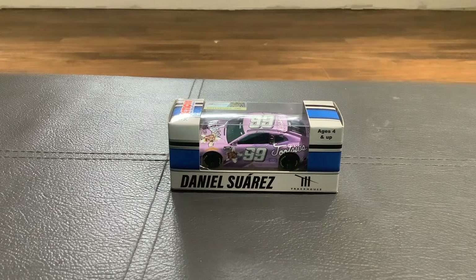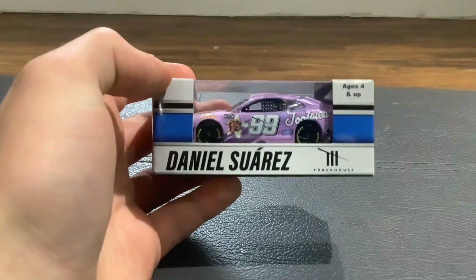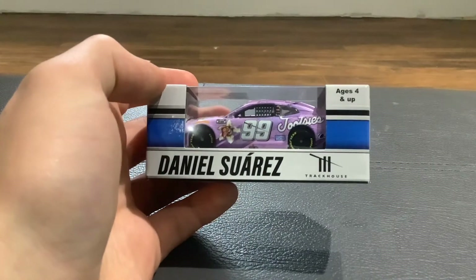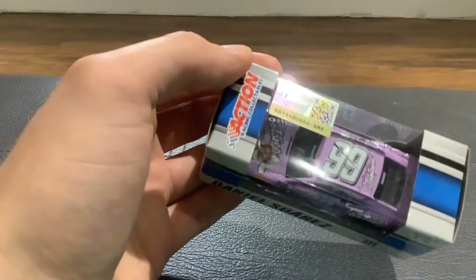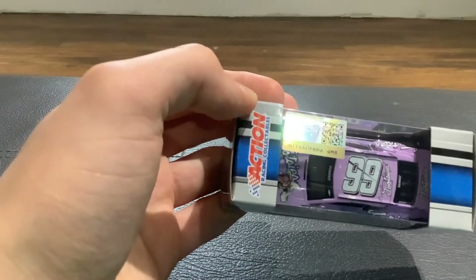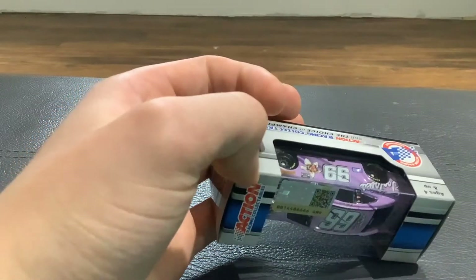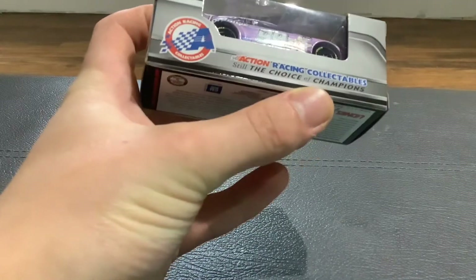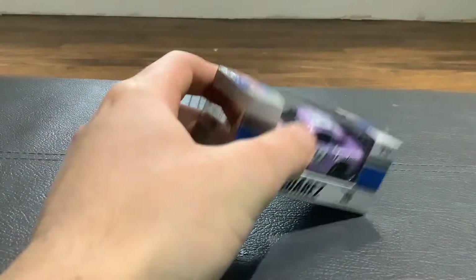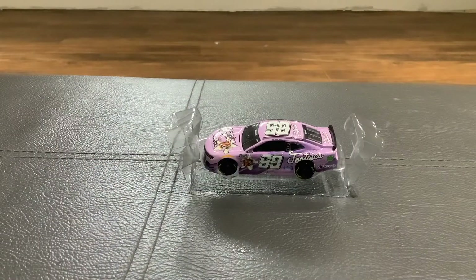The next one we're reviewing is the 99 of Daniel Suarez. If you look at the box, this one's different than Kyle Larson's because this one just says four and up, and it's the TrackHouse Racing NASCAR logo group. On the side you've got the Action Racing Collectibles sponsor, it says it's got the hologram for NASCAR and it's an official licensed product, and still the choice of champions according to Action Racing. Now let's take it out of the box and have a look at the car itself.